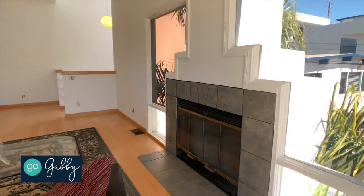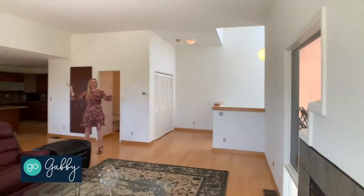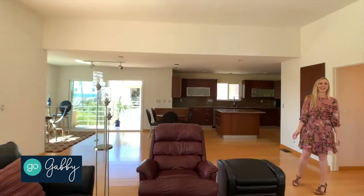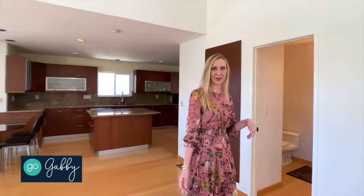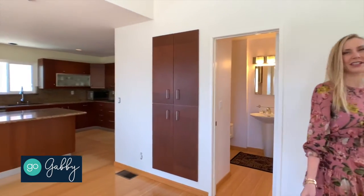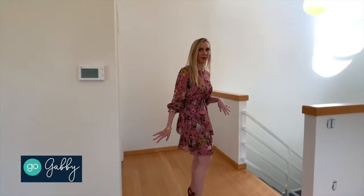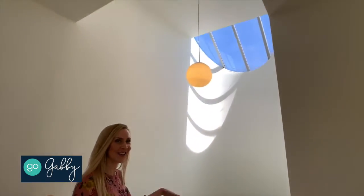There's a fireplace focal point in the living room here, and it's all just light, bright, and airy and open. There's a half bath here to serve your guests so they don't have to go downstairs. Off the bedrooms there's plenty of storage space with lots of built-ins.